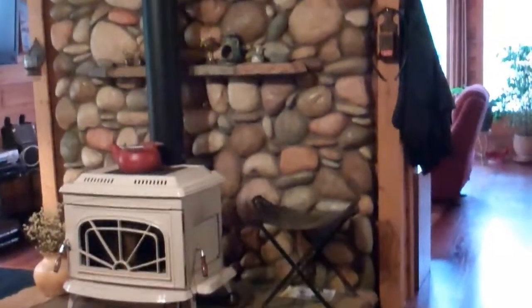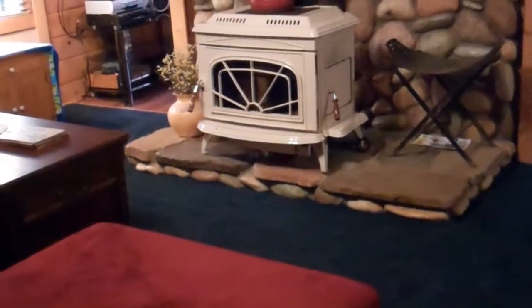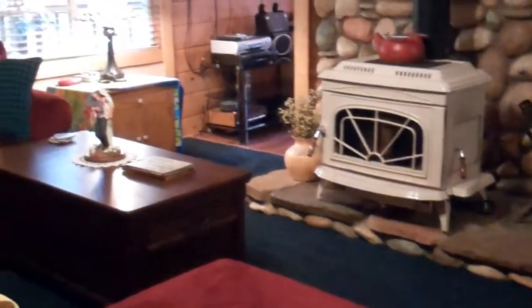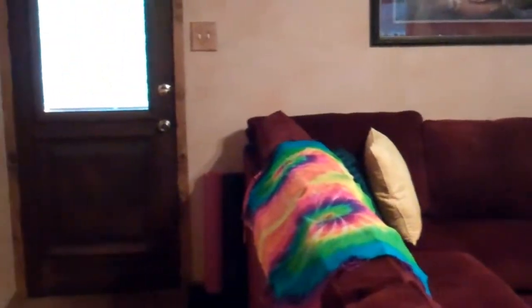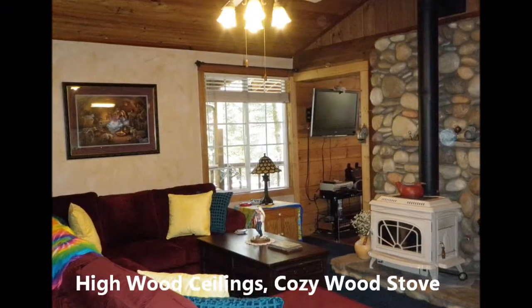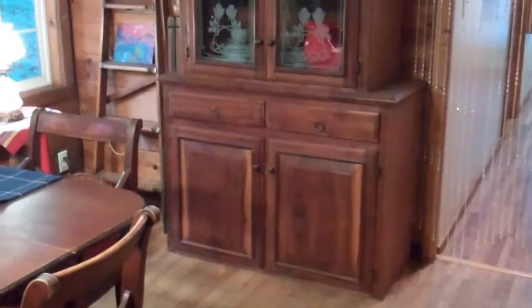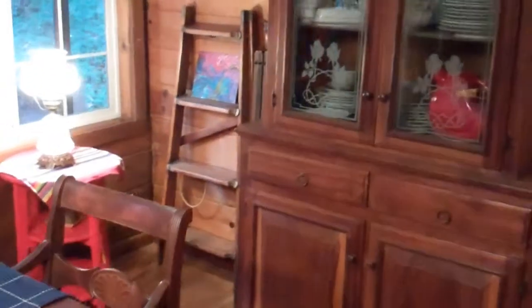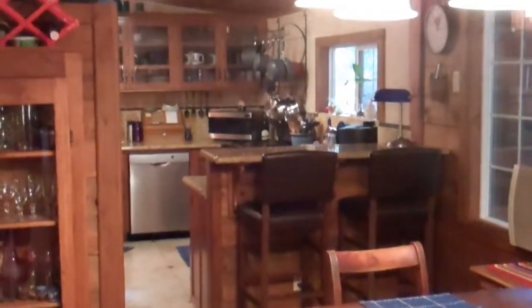Rock work behind the wood stove — just a beautiful home. Lovely country dining room which is also open to the kitchen area and living room.